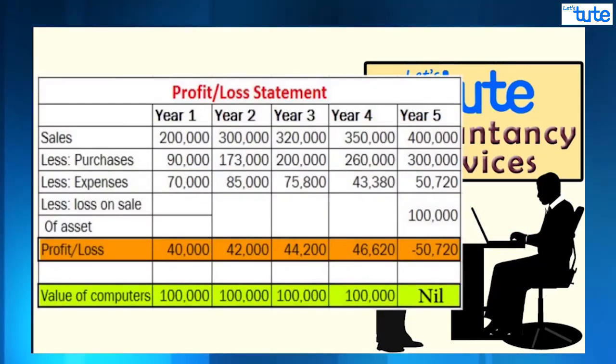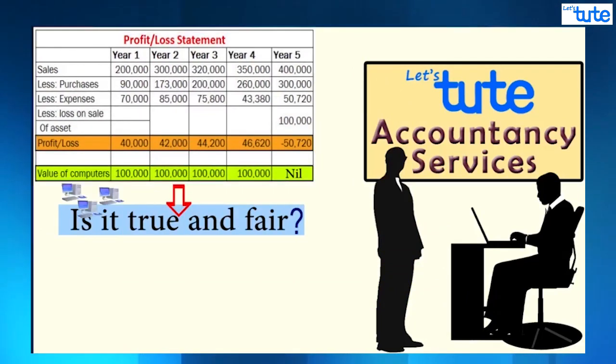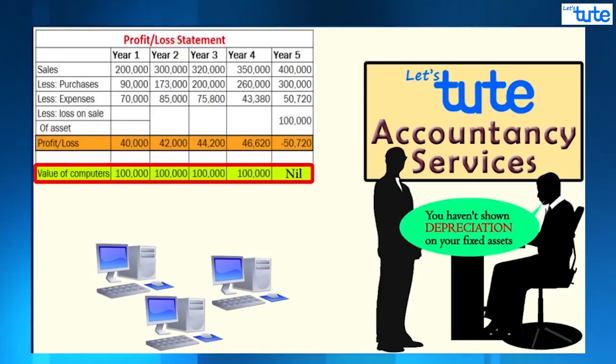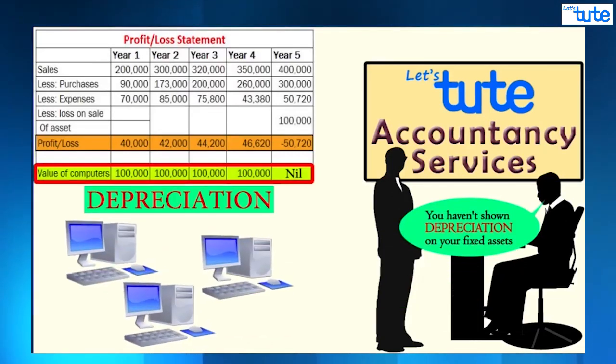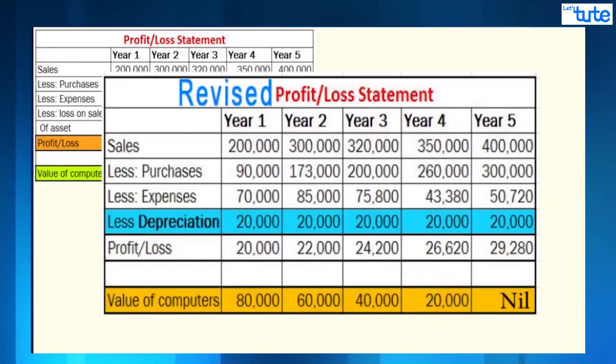But was it true and fair? The value of his computers was showing one lakh each year. As an accountant, we can tell that he has not shown something called depreciation, which is charged on fixed assets. So we prepared the statements again for him, and now we are able to see the true profits in his business.